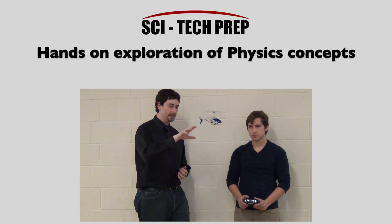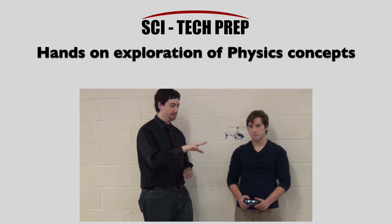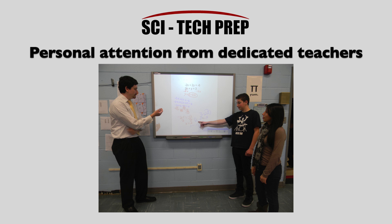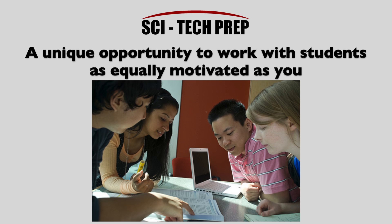Hands-on exploration of physics concepts. The added experience of college visits, educational field trips, and SAT Prep classes. Personal attention from dedicated teachers. A unique opportunity to work with students as equally motivated as you.